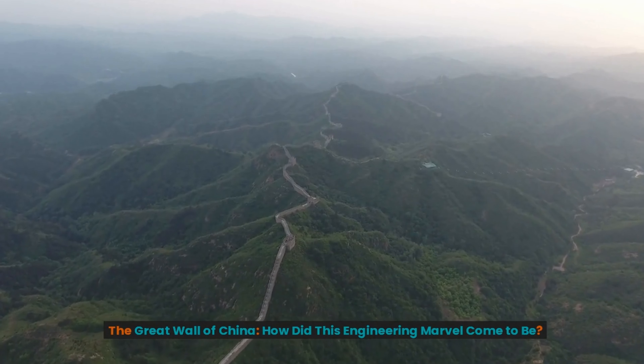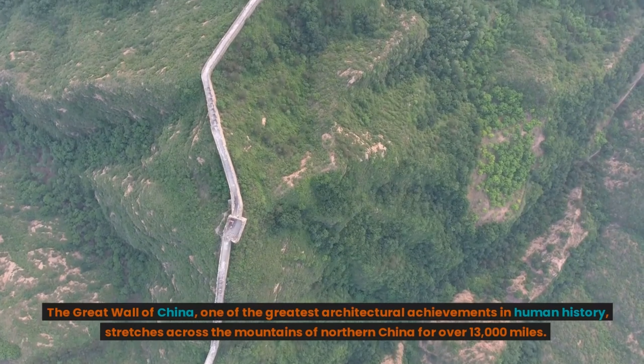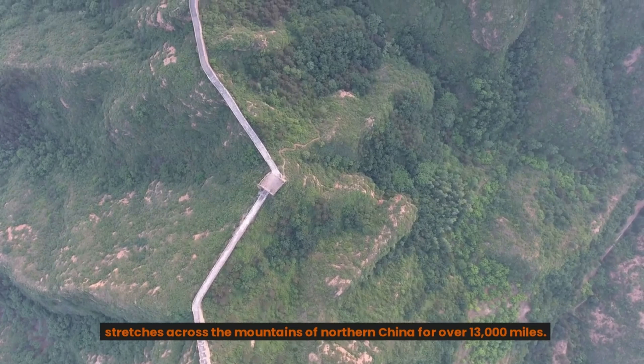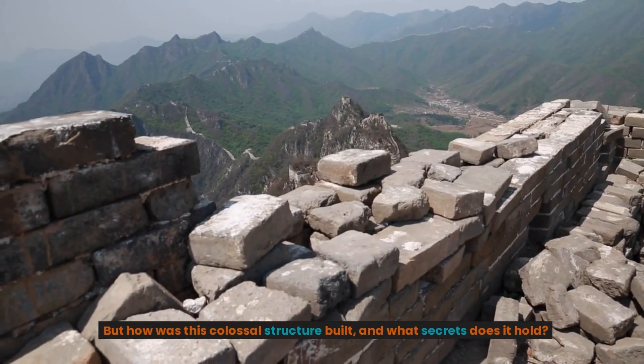The Great Wall of China. How did this engineering marvel come to be? The Great Wall of China, one of the greatest architectural achievements in human history, stretches across the mountains of northern China for over 13,000 miles. But how is this colossal structure built, and what secrets does it hold?